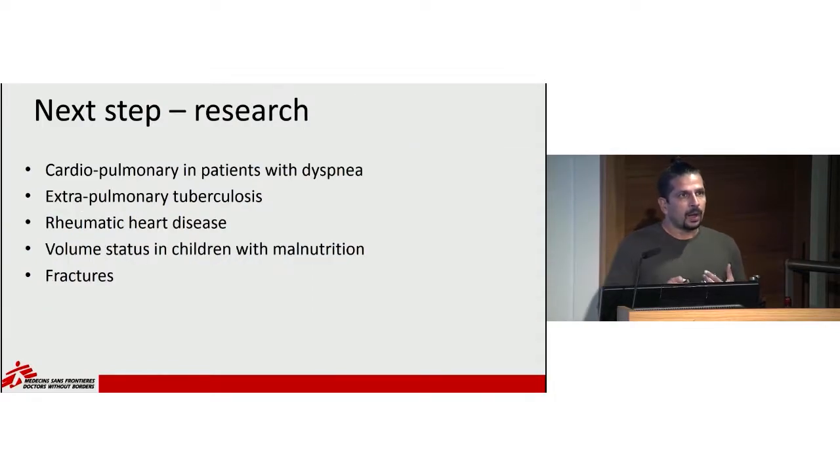A lot of the POCUS world has been developed in high-resource settings, which clearly are not the same as our contexts — they don't have as much malaria, tuberculosis, HIV, or malnutrition. We need a research agenda to adapt POCUS to the needs of our patients. This includes adapting cardiopulmonary protocols to areas with high malaria, rheumatic heart disease, and HIV; using POCUS to diagnose extrapulmonary tuberculosis; screening for rheumatic heart disease; assessing volume status in children with malnutrition; and advancing fracture diagnosis in areas without x-rays.